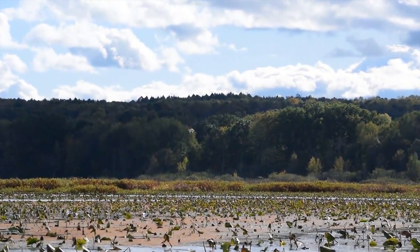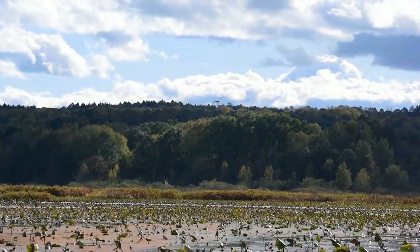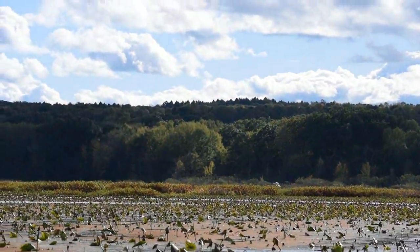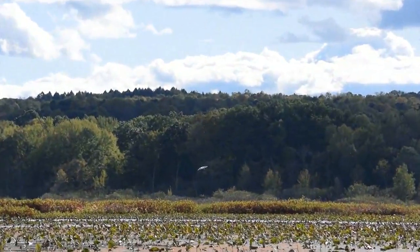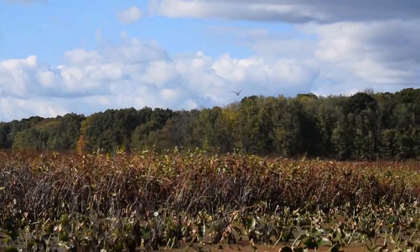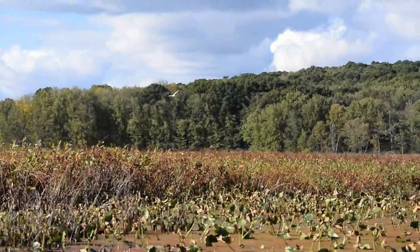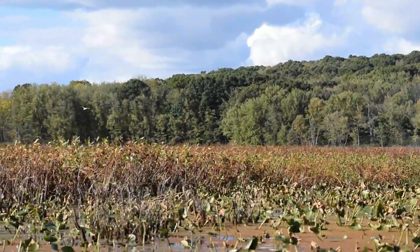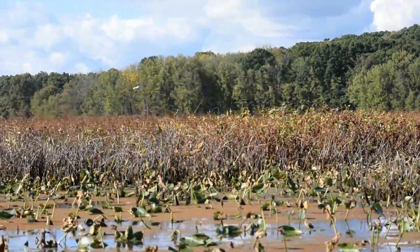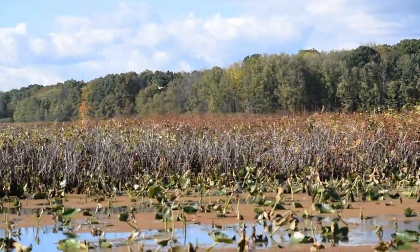On the day we traveled to Geneva Marsh, we encountered a number of ring-billed gulls. The gulls are a perfect example of a bird species that spends their summers breeding in the north, particularly in Canada. Then they migrate through northwestern Pennsylvania down to the southern half of the United States and into Central America to spend their winters.